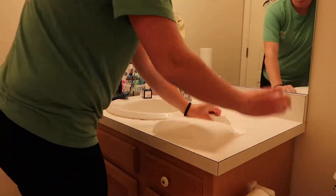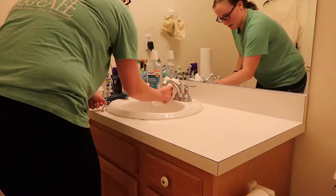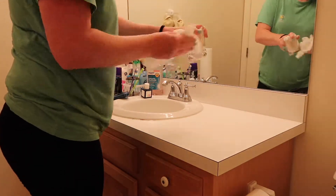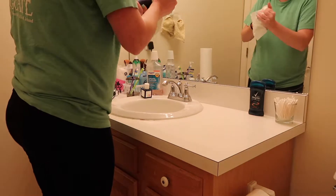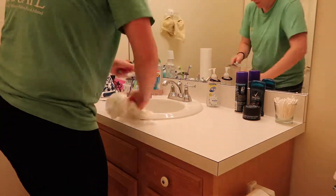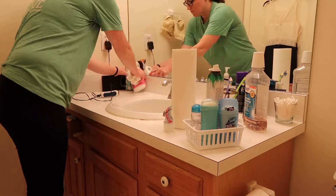I move everything over to one side, clean off that side, make sure to wipe it down really good, get all of the little corners around the sink and some of the handles, just wipe it all down. As I put things away back on to their side, I wipe them off — all the dust and stuff. Then I'll move the stuff from the other side over to the clean side and repeat the process over there.